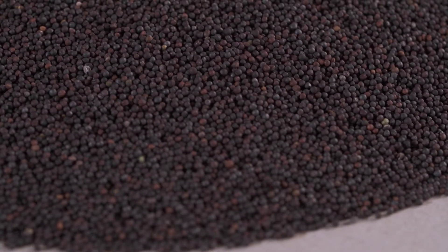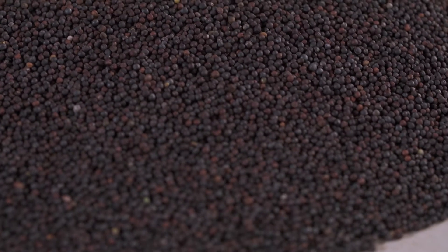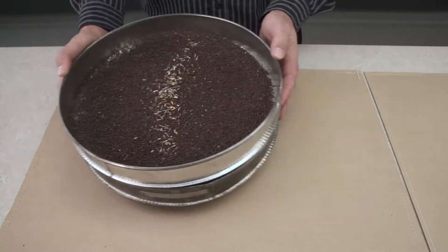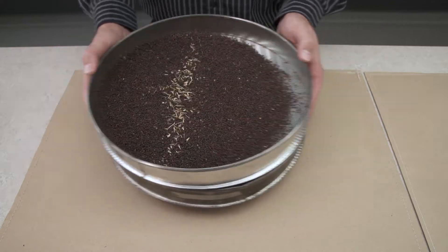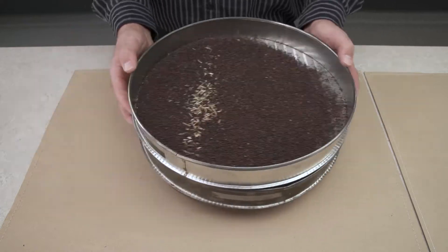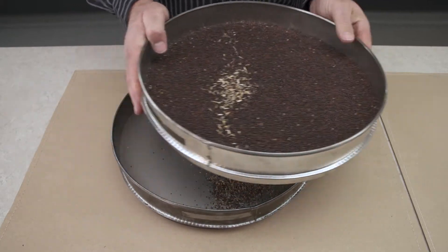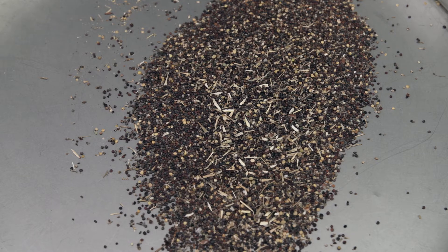Choosing sieve sizes that will produce this result requires care and attention by the person doing the assessment. For example, in number 1 canola, the grade tolerance for conspicuous admixture is 1%. If the openings in the slotted sieve are too small, the cleaning may not take out enough conspicuous admixture to meet that grade tolerance. On the other hand, if the openings are too large, too much sound canola could end up in the dockage pan.